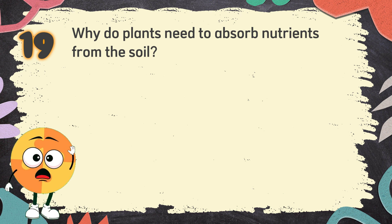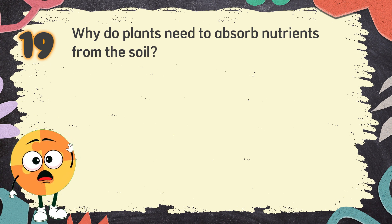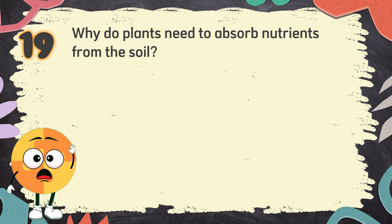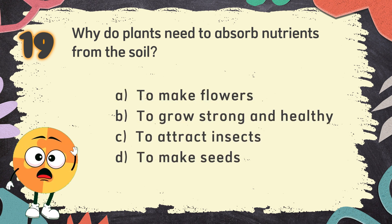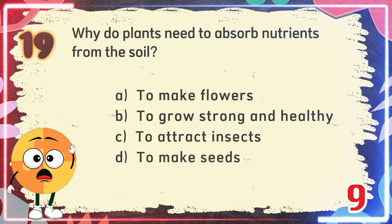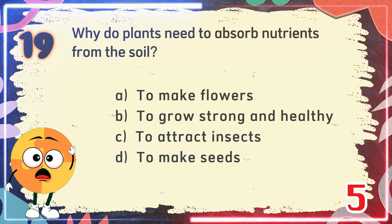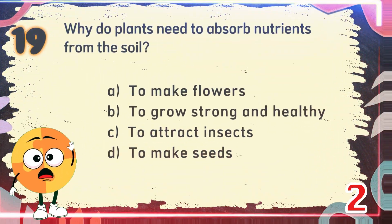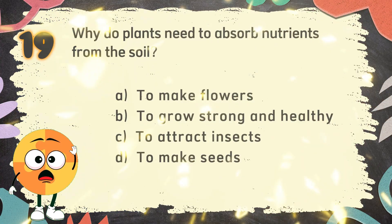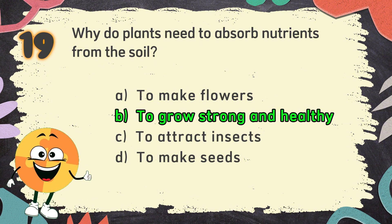Number 19. Why do plants need to absorb nutrients from the soil? The choices are: A. To make flowers, B. To grow strong and healthy, C. To attract insects, D. To make seeds. The correct answer is B. To grow strong and healthy.